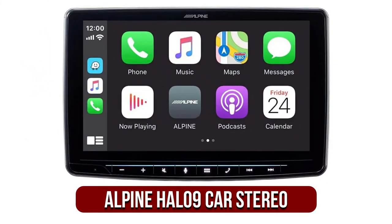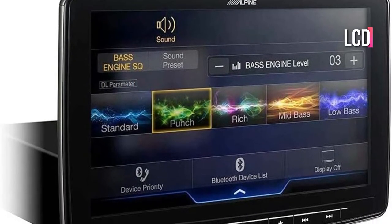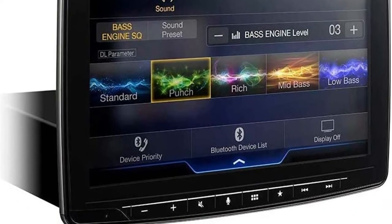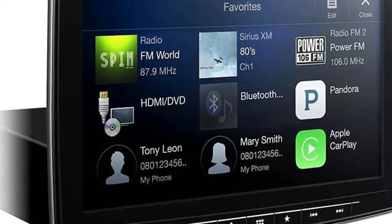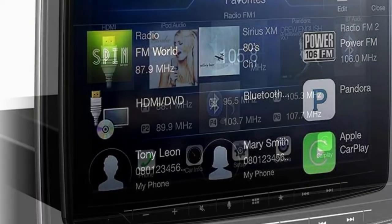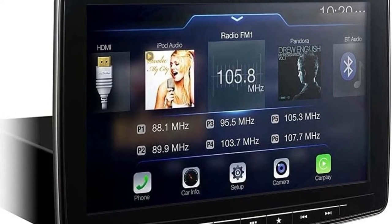At number 3 on our list is the Alpine HAL09 Touchscreen Car Stereo. This extra-large stereo system can be mounted into a single DIN space and comes with an impressive 9-inch VGA LCD display. This provides you with a bright touchscreen without cutting into the dashboard. It is equipped with Bluetooth as well as USB and HDMI ports. The stereo is capable of streaming SiriusXM and has an integrated HD audio tuner. It will show the album title, artist names, and station information as the music plays.